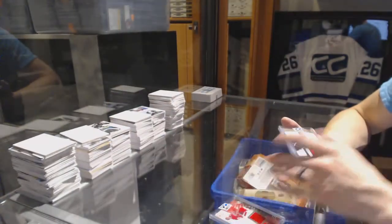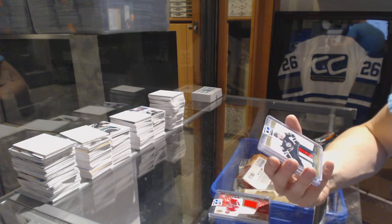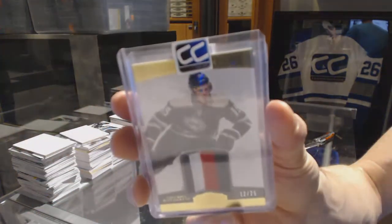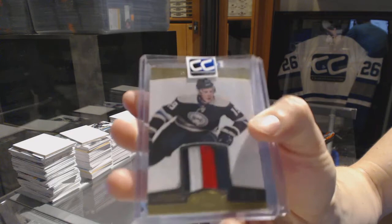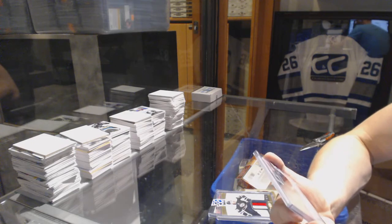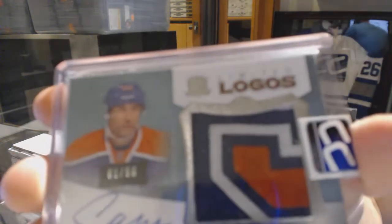We've got an 11-12 Dominion three-color base jersey prime gold number 12 of 25, Ryan Johansen. And we've got a three-color 12-13 Upper Deck The Cup Limited Logos numbered 1 of 50, Simon Gagne.